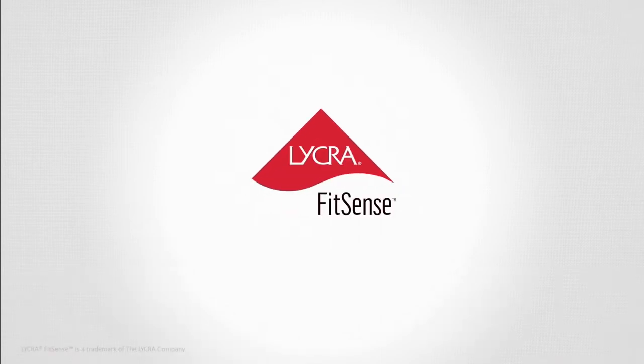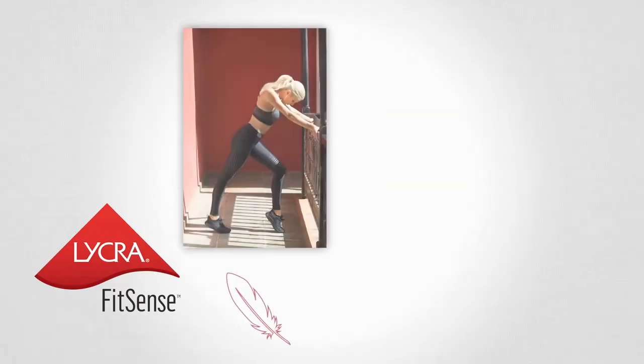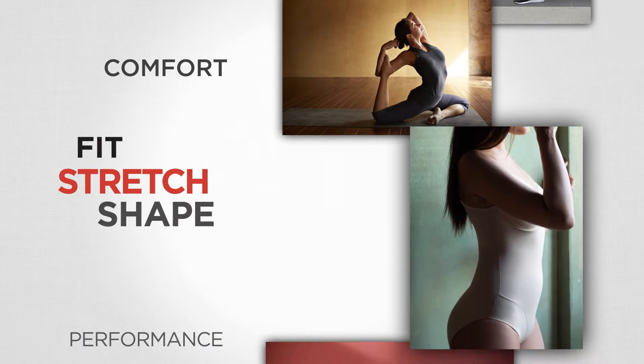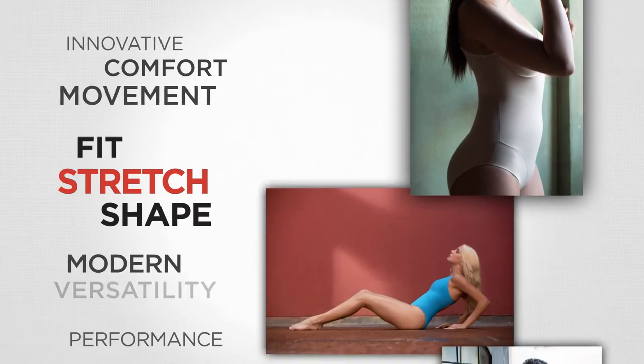Lycra Fitsense technology is truly a breakthrough. The tools that it gives to the designers of garments to bring lightweight targeted support is revolutionary. Our Lycra polymer gives comfort and fit and shape retention to fabrics.